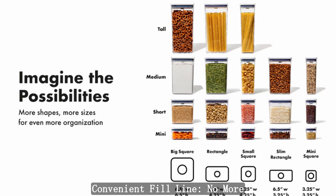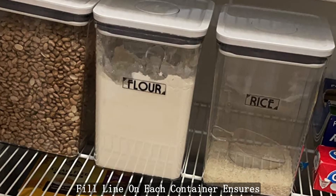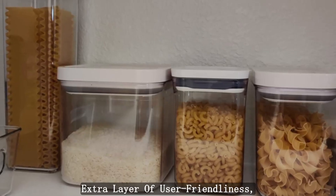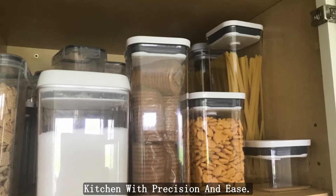Convenient Fill Line: No more guesswork or mess — the convenient fill line on each container ensures that storing your staples is a cinch. This thoughtful detail adds an extra layer of user-friendliness, allowing you to organize your kitchen with precision and ease.